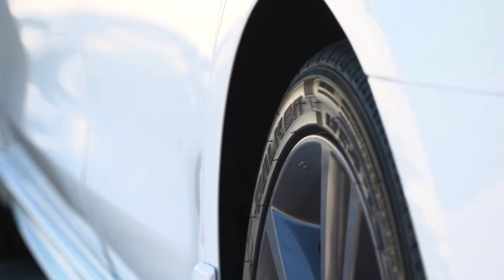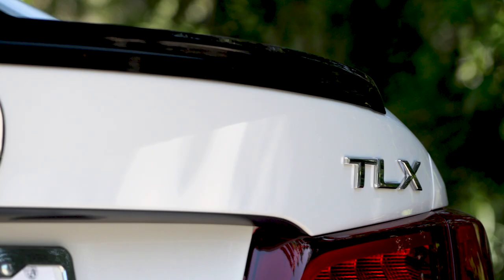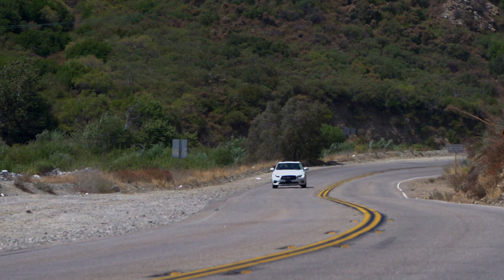This time around, Falcon developed the ZE960 specifically for modern coupes and sedans, honing in on the power and capability of today's premium passenger car vehicles.